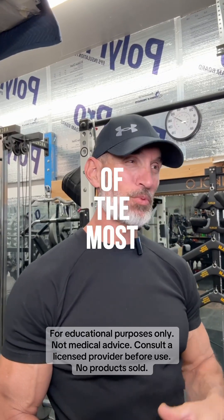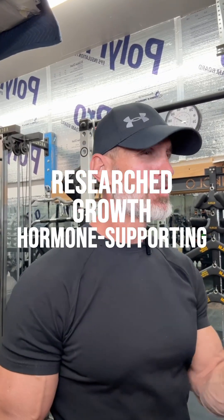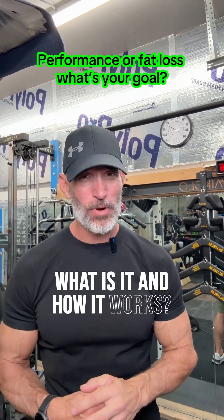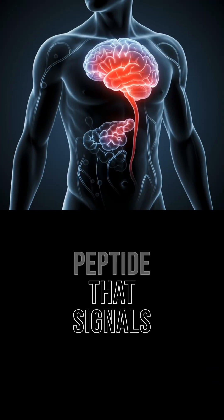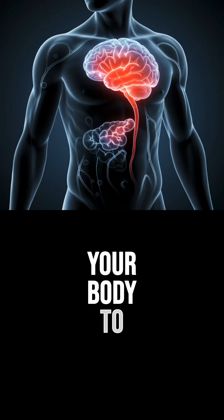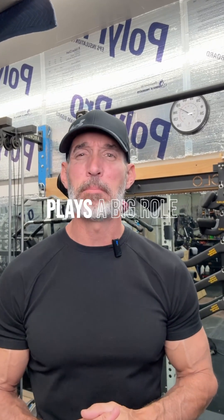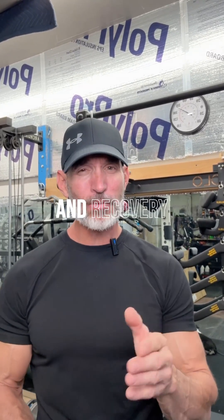Tessamorelin is one of the most researched growth hormone supporting peptides, especially for fat loss around the midsection. It's a peptide that signals your body to release more of its own growth hormone. This hormone plays a big role in fat metabolism, muscle preservation, and recovery.